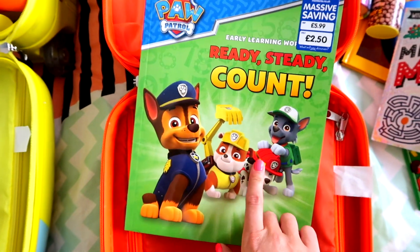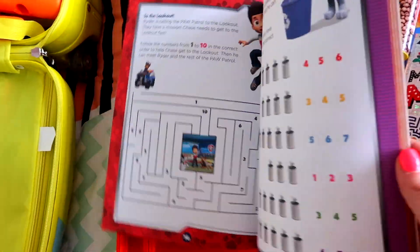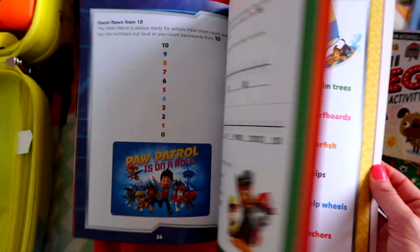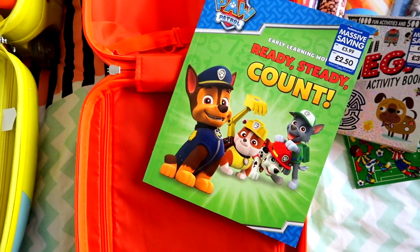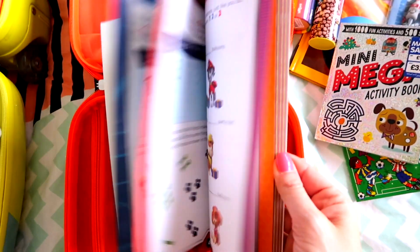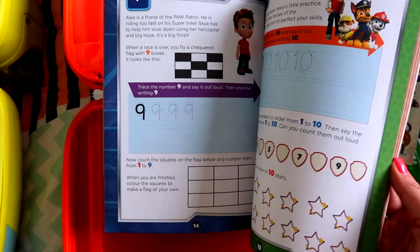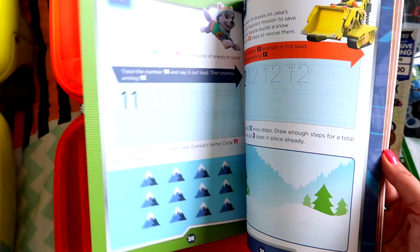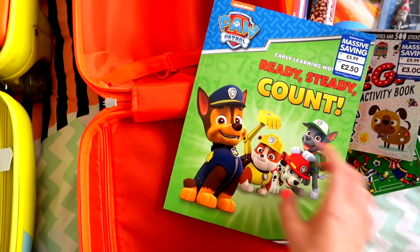Likewise, again from The Works for two pounds fifty, I got Lottie this Paw Patrol counting book — it's like a maths exercise book. I'm a little bit of a geek and I just love that if we're going on holiday they also do educational stuff, but it's fun educational stuff. I thought she would really like it because she loves Paw Patrol and it's kind of perfect for her age.